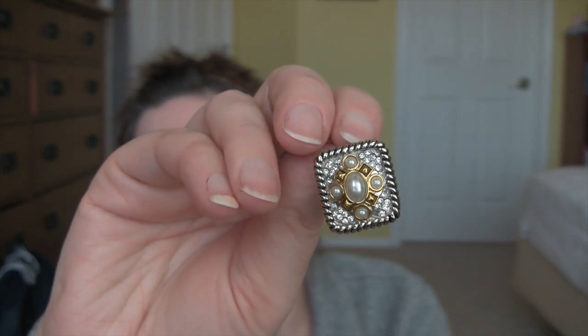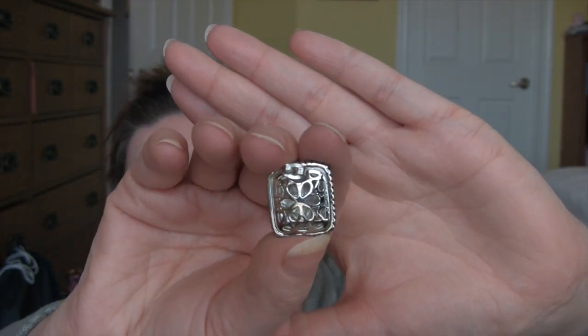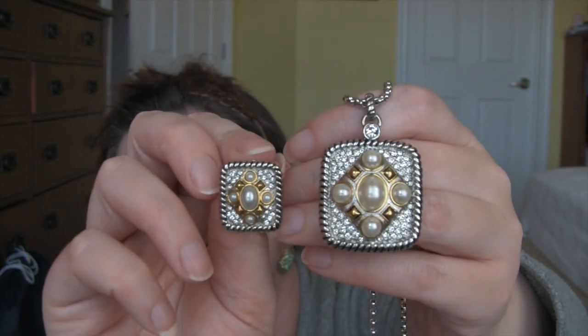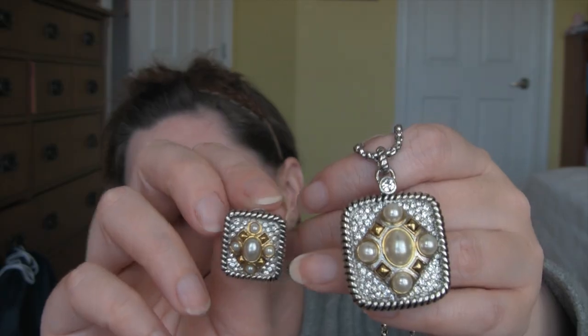And here are the earrings that go with the necklace. Really, really pretty — and they're also nicely finished on the back. So that's set number one, which is more of a dressy set.